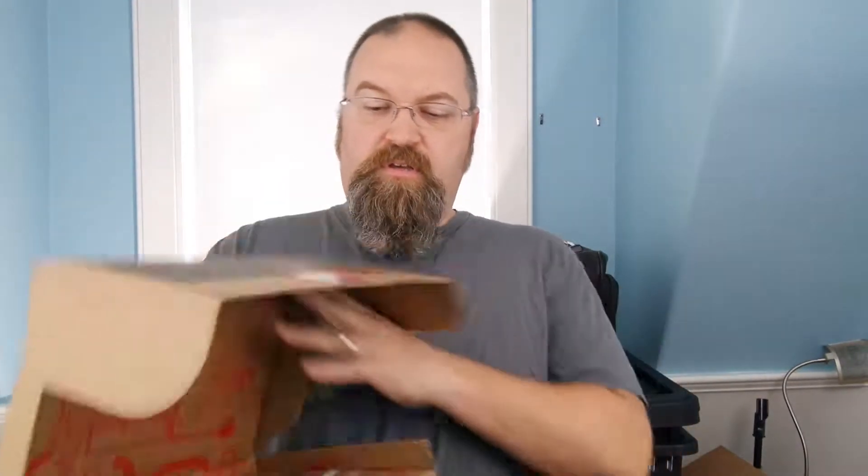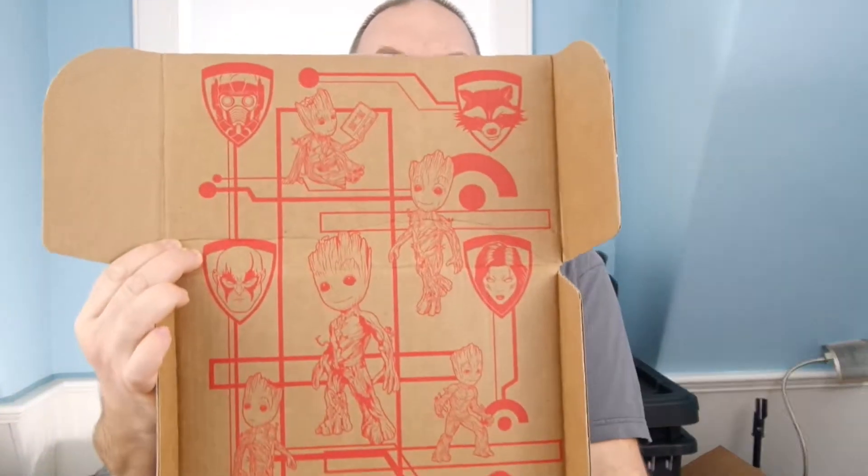It has Baby Groot on the front, and let's open it up. Inside, some of the artwork — Baby Groot.